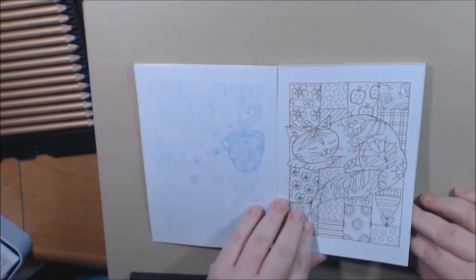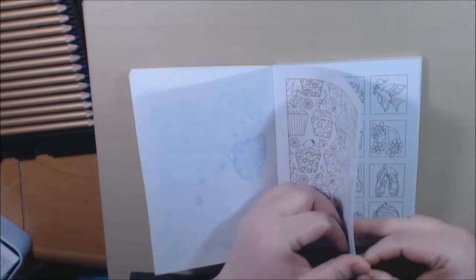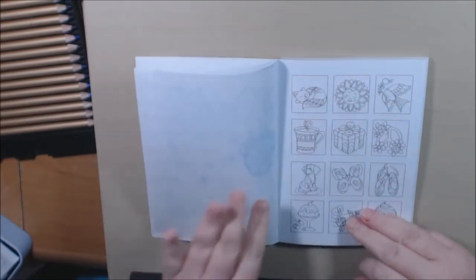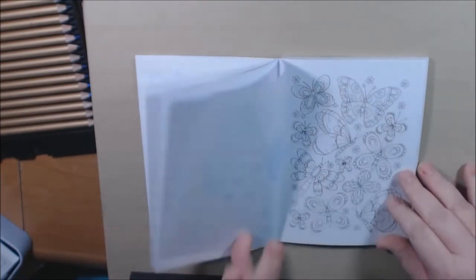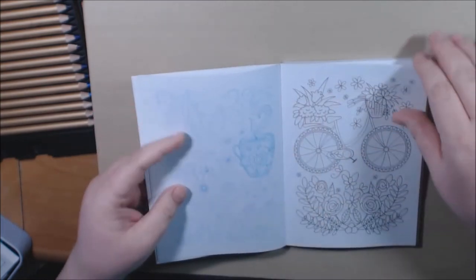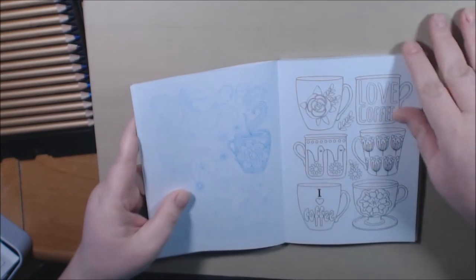These are what I like to call quick colors — put them in your purse, give them away, put them in a little frame. Aren't those little cupcakes adorable? These are things you can do on the road — sitting in a waiting room at a medical office or something — you can just pull these out and start coloring. I like that they're small.